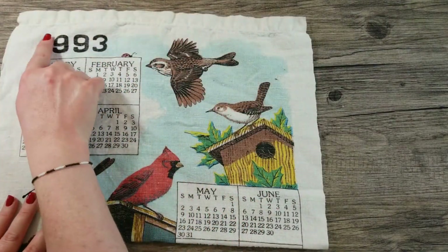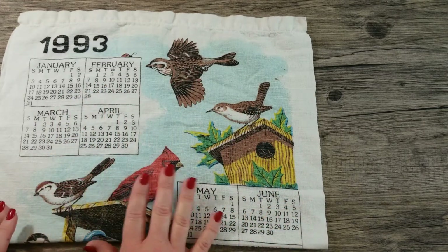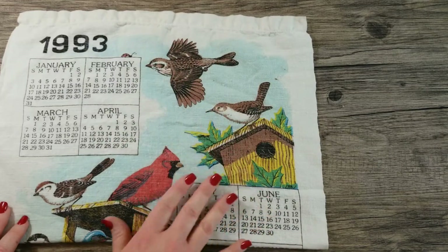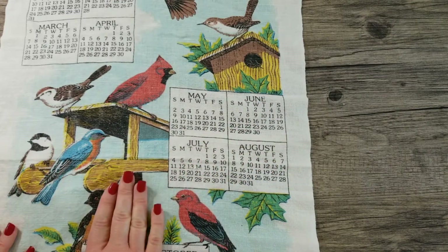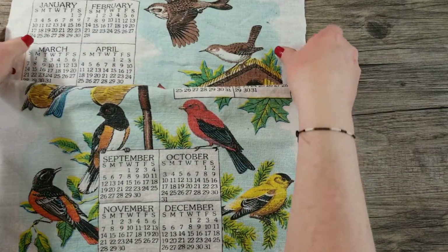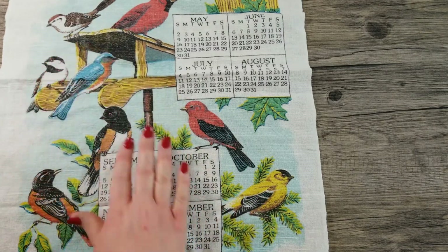This towel is from 1993 and we have more birds. It's laid out kind of like the owl towel, where we have different blocks. January, February, March, and April appear at the beginning of the picture with some pretty birds. Then we have May, June, July, and August in the middle section with more pretty birds. And at the bottom we have September, October, November, and December. This one is signed copyright Cat D. Very nice for bird lovers.